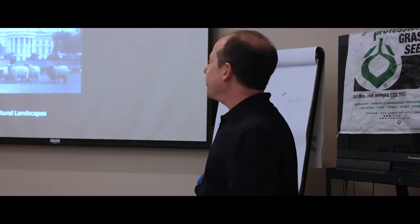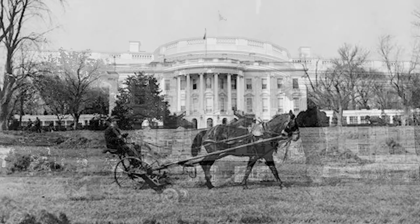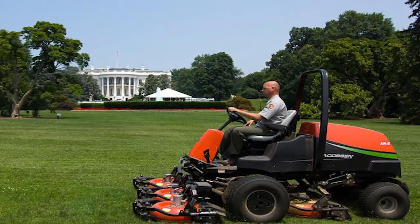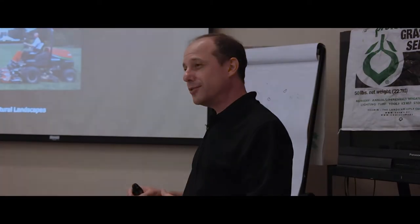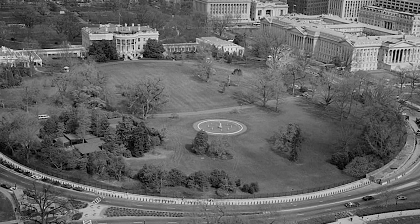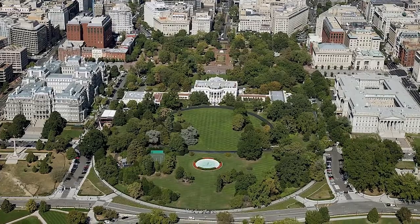One last example is a series of four or five images of turf management at the White House over the years. What's great about this series related to cultural landscape preservation and turfgrass management is that over the course of 150 or so years, the turf in front of the White House — that White House lawn — using various techniques, has been sustained and preserved quite effectively.